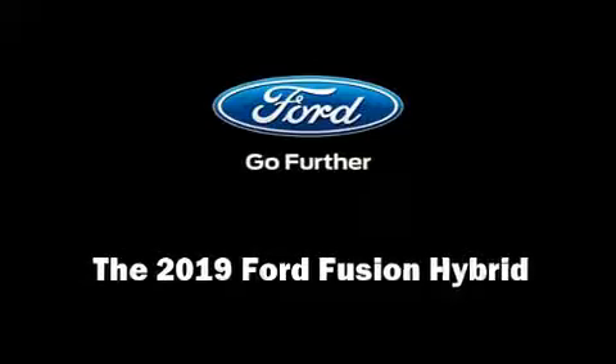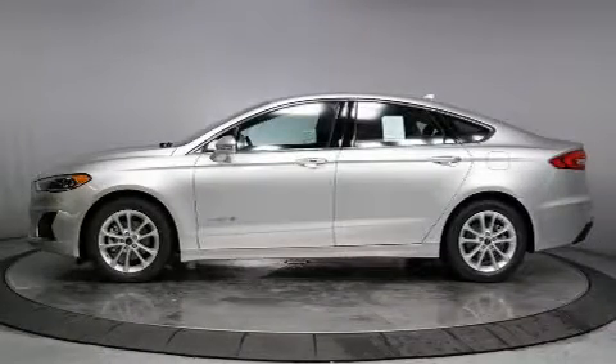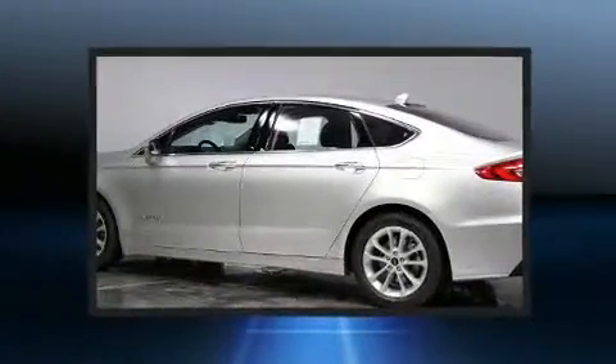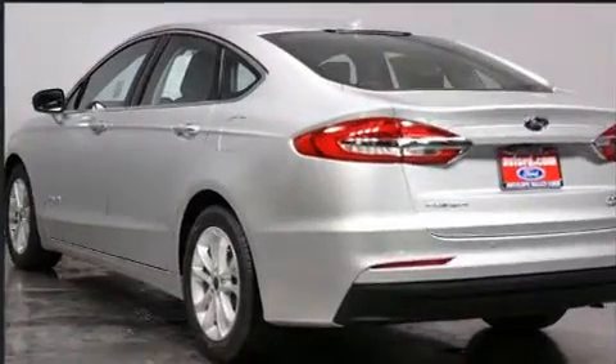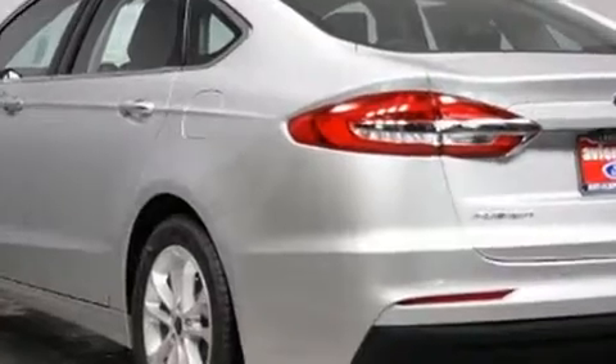Introducing the 2019 Ford Fusion Hybrid. This four-door, five-passenger sedan offers the latest in technological innovation and style. It features a continuously variable transmission, front-wheel drive, and a two-liter four-cylinder engine.